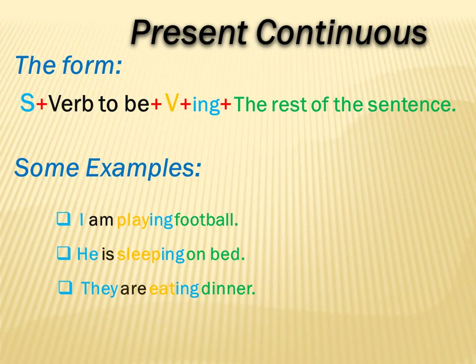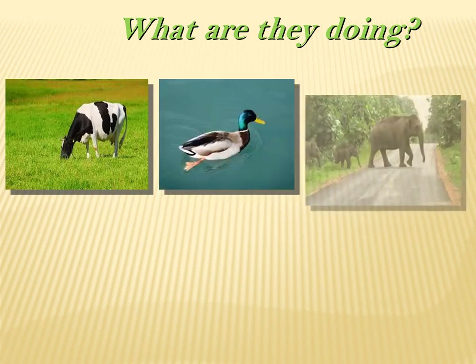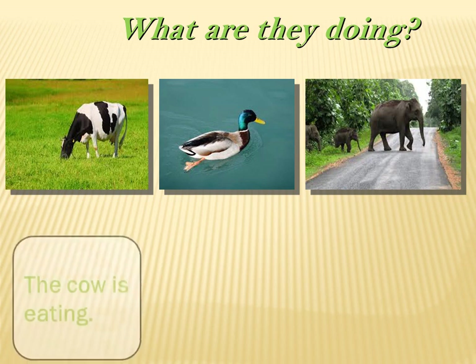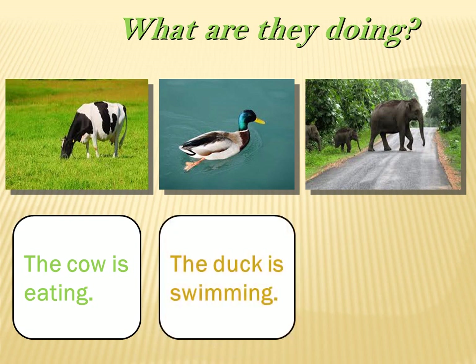Let us move on. Now let us practice. We have three pictures: a cow, a duck, and three elephants. What I want you to do is tell me what's the cow doing? The cow is eating. Wonderful. What about the duck? The duck is swimming.